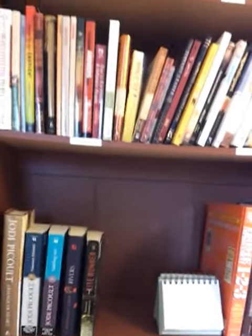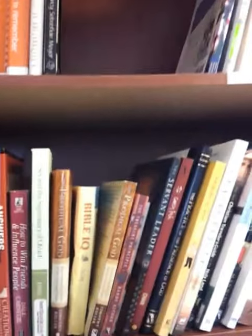And then our KitchenAid. So it makes it really easy to find what book you're looking for when you need to.